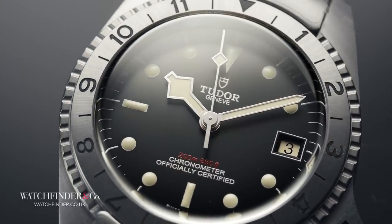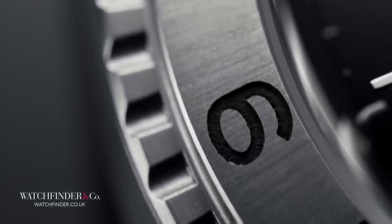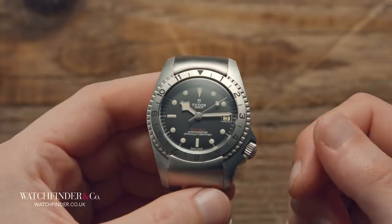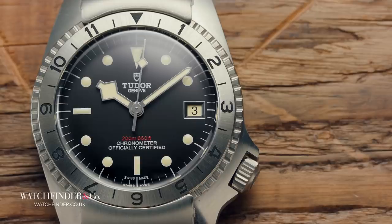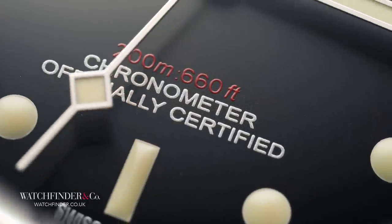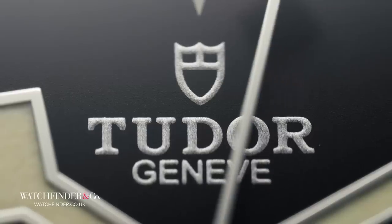Presumably the US Navy decided against the watch and went with something else — these things happen. Just take a look at the Rolex Cosmograph and the attempt to get it to the moon. But that's not the end of the story, because in 2004 a near-identical watch surfaced — but this time it was branded Rolex. What made matters even more confusing is that Rolex flatly denied all knowledge of the watch whatsoever. That this and the Tudor can both exist and be so similar is weird, to say the least. Tudor don't seem to mind, but clearly Rolex does.